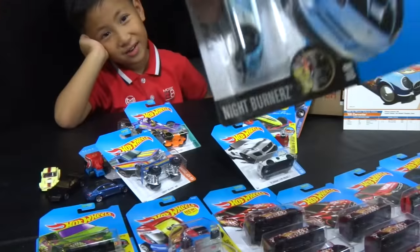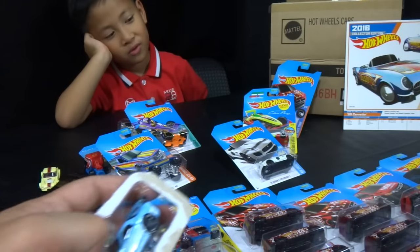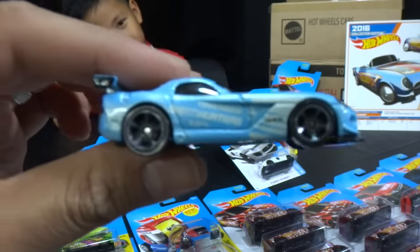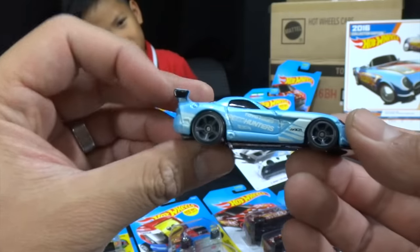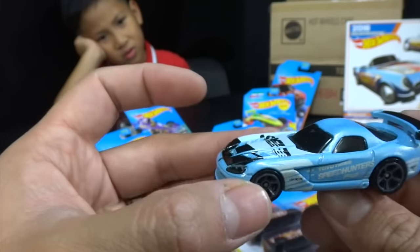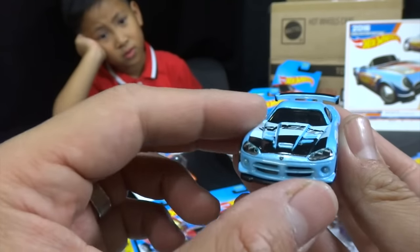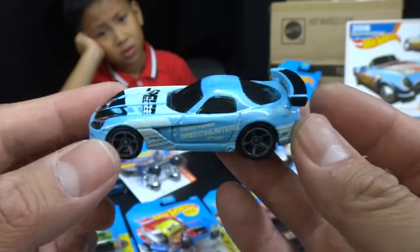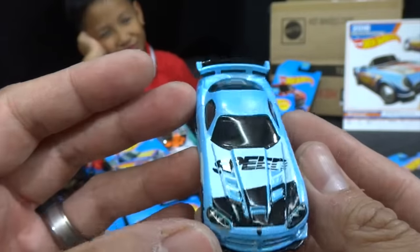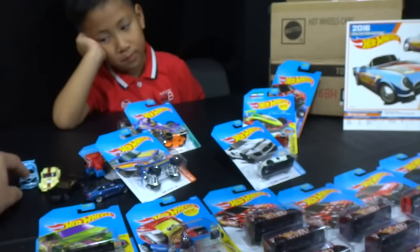Jonah likes this because it's a Night Burner, it's a Viper, and it's a drift car — Jonah loves drift cars. This is the Speed Hunters Dodge Viper ACR. Something about this makes it look weird — it just does not look sleek like a Viper should; it looks really fat for a Viper. That's the Dodge Viper ACR.